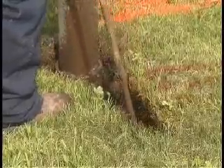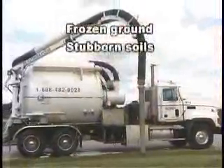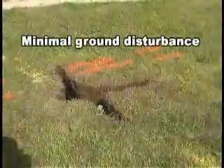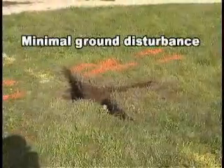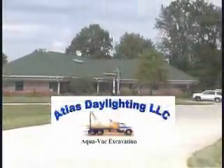The slurry is then sucked into a debris hose to the debris tank on the truck. Their trucks can even clear with heated, pulsating water for frozen ground or stubborn clay soils. With minimum ground disturbance and ten times faster than hand excavation, Atlas strives to provide well-trained and qualified work crews.